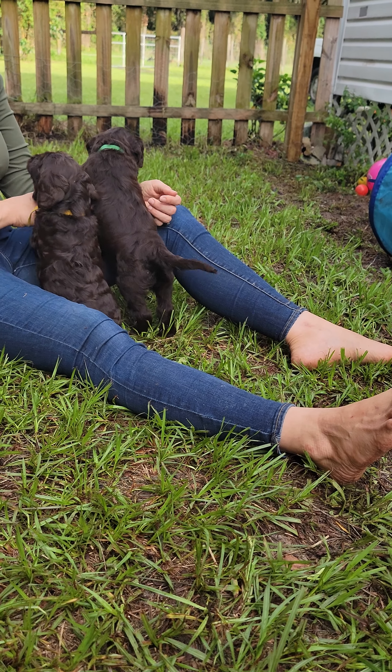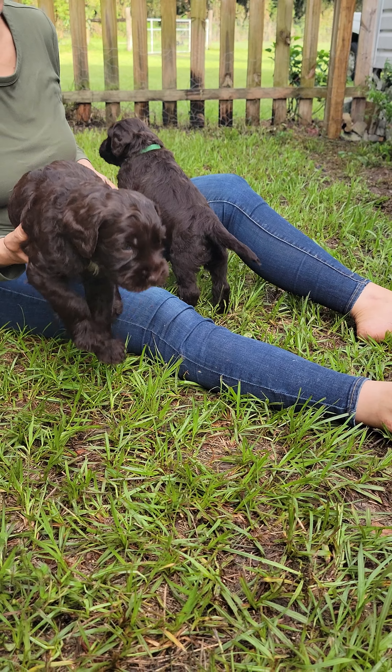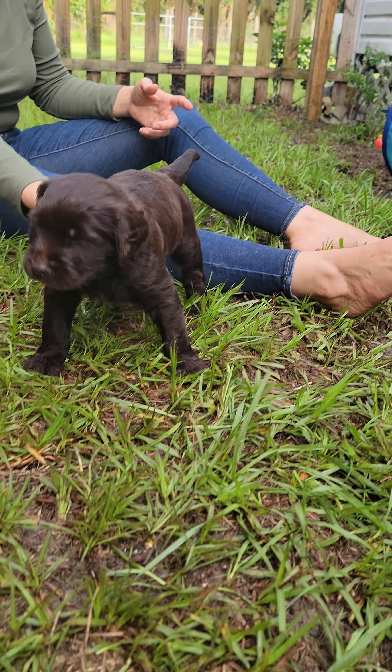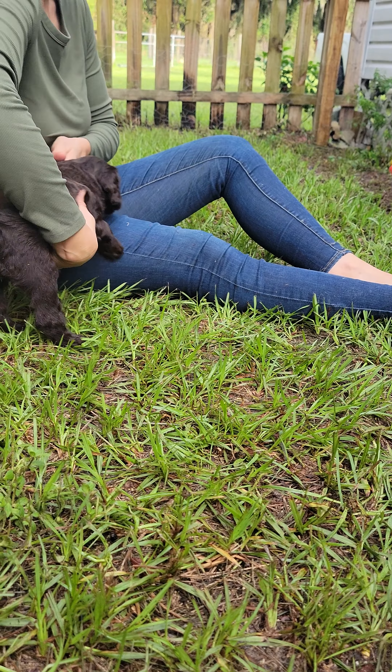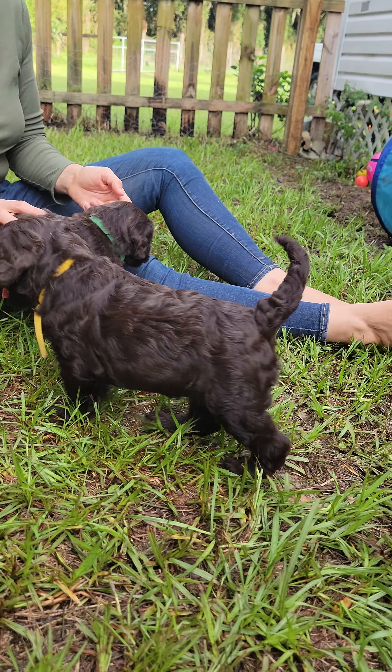Size-wise, the yellow and the brown are pretty similar — they're big boys. Green's a little smaller and shorter, but very stocky. He's a dense one with a nice big head. And there's yellow.